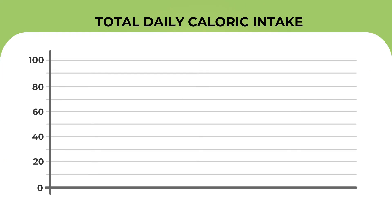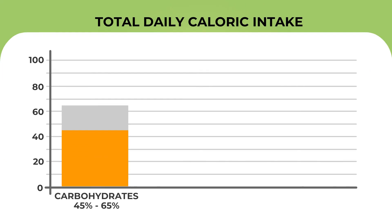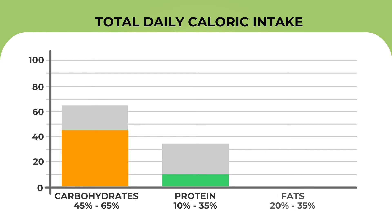45 to 65 percent of your total daily caloric intake must come from carbohydrates, 10 to 35 percent from proteins, and 20 to 35 percent from fat.